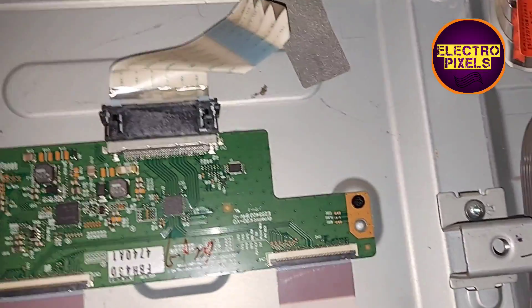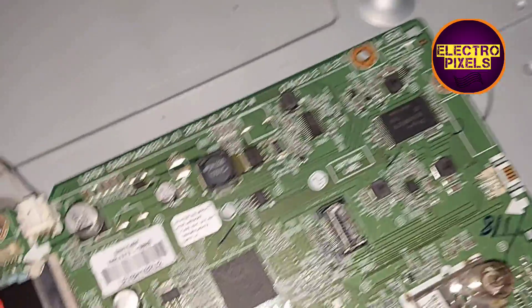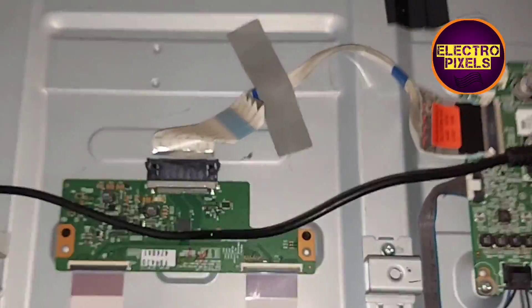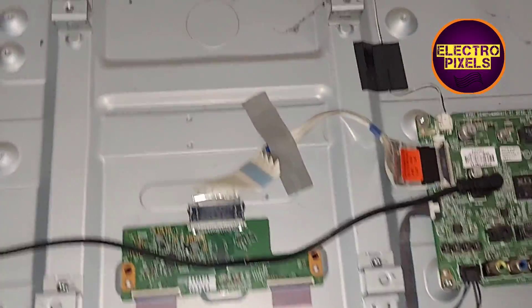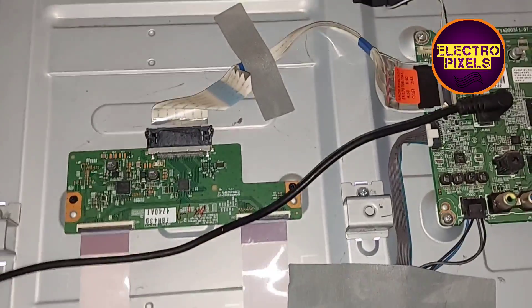Before starting repair, let us turn on the TV and check the picture. We connected the 19-volt DC adapter and the TV is turned on — you can see the backlight. At this condition, this is the situation: vertical lines and white shading picture.